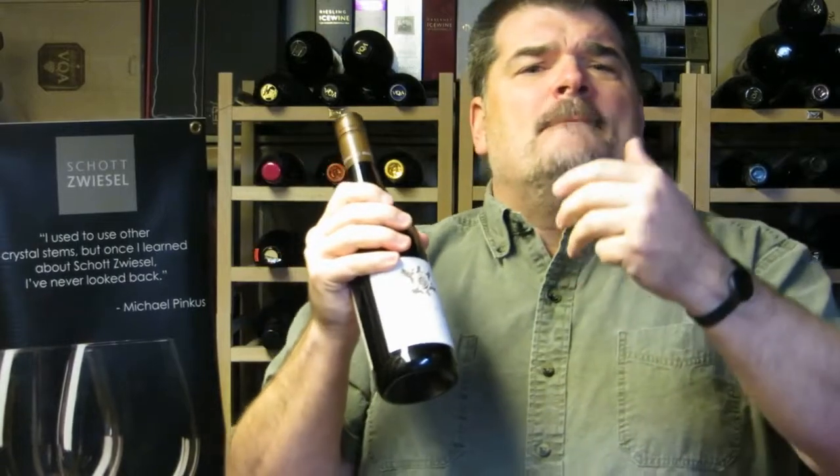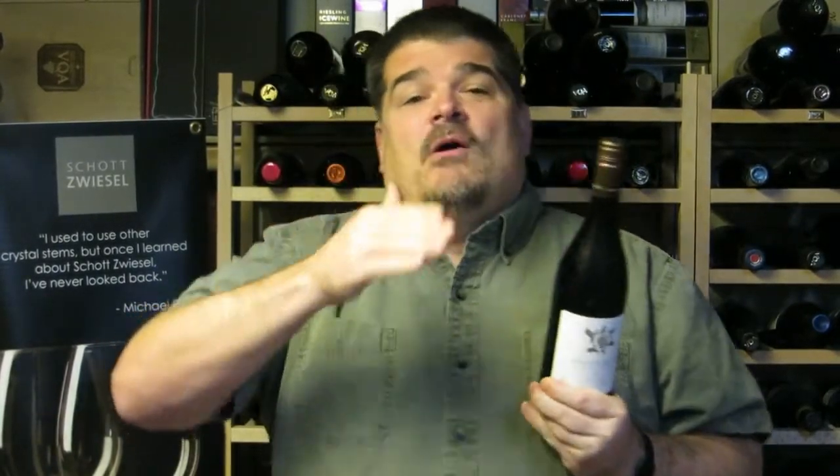The wine is made from 12 to 14-year-old vines and is really a cornucopia of grapes: Cabernet Sauvignon, Cabernet Franc, Merlot, Petit Verdot, Malbec, and some Shiraz. It is aged in small French oak barrels for 12 to 14 months.